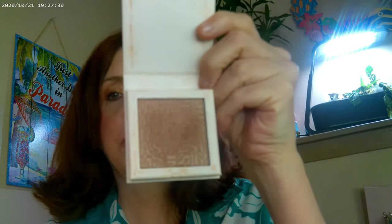As far as the bronzer, I have the Sungasm, and this is the 02 color from Catrice. With all of the ColourPop products, you can go ahead and get those on the ColourPop website or over at Ulta.